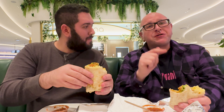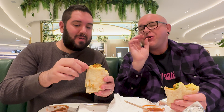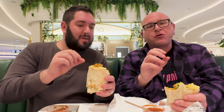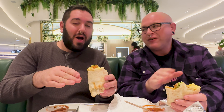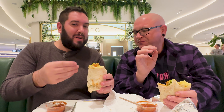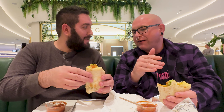I'll take this one, you take the other one. Oh man, that is a gorgeous looking burrito. Cheers! I have things I want to say about this — oh man, it's so good. It's amazing. It's so good.